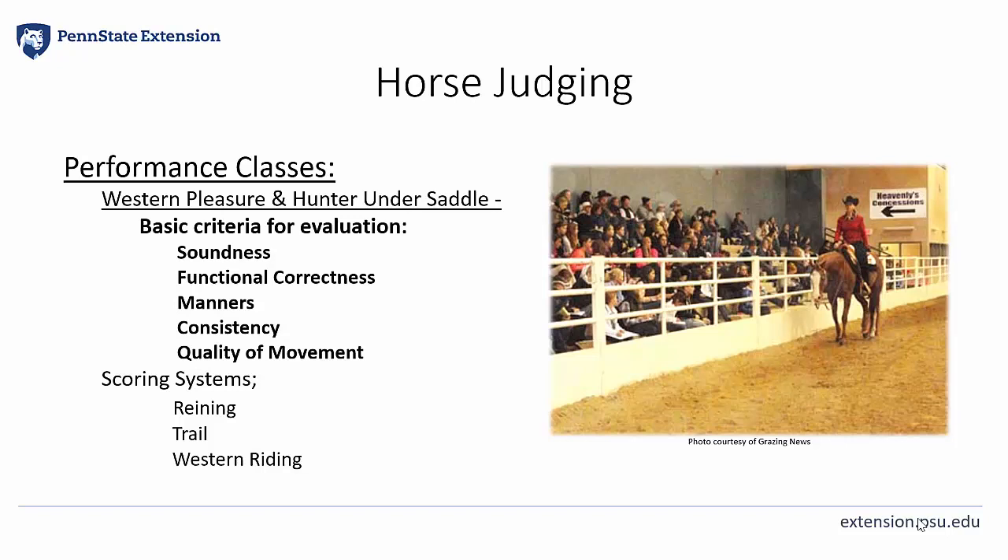In this video, I'll review some of the performance classes Horse Judging Team members will see in a judging contest. Specifically, I'll explain Western Pleasure and Hunter Under Saddle. Soundness, Functional Correctness, Manners, Consistency, and Quality of Movement — in this order of importance — are the basic criteria for evaluation. I'll also touch on other performance classes with a more complex scoring system, like Reining, Trail, and Western Riding.